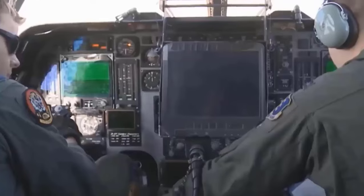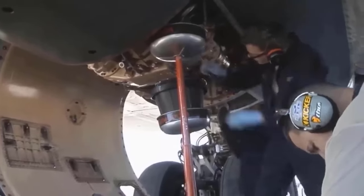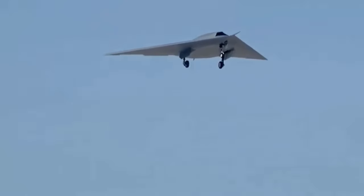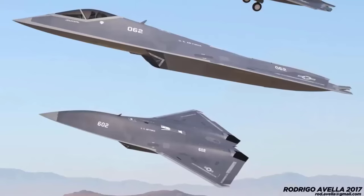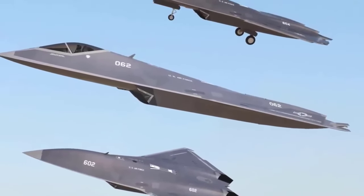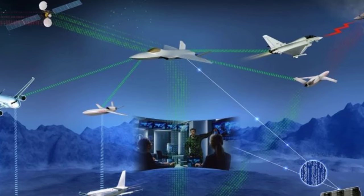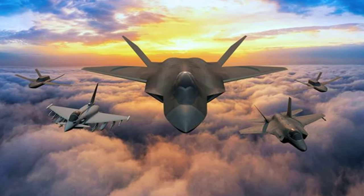Overall, 6th generation fighters are expected to build upon the advancements of their predecessors, incorporating cutting-edge technologies to maintain air superiority and provide enhanced capabilities in future combat environments. However, as of early 2024, specific details about operational 6th generation fighter aircraft may still be limited due to the ongoing development and classified nature of such programs. These are the 7 key points between 5th and 6th generation fighters — feel free to add more points in the comments below. Thank you for watching, until next time, bye bye!